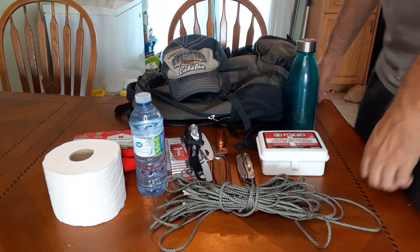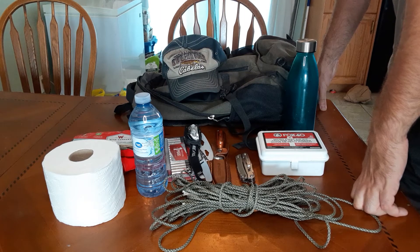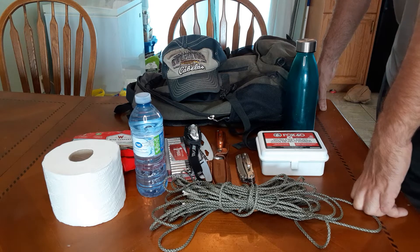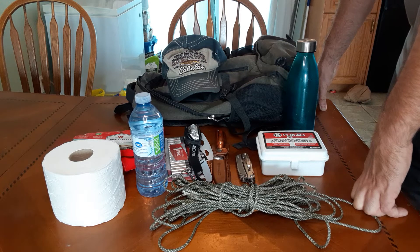Hello YouTube. I've recently gotten some messages and comments with people asking me what I think would be some very minimal basics to just put in a backpack — something to throw in the car or truck. So I thought, let's do a quick video. I'll show you guys some easy basics that aren't going to cost a whole lot of money and will go a long way to help you should you be in a situation where you need to leave where you are, or maybe get home from a place where there's danger or conflict.